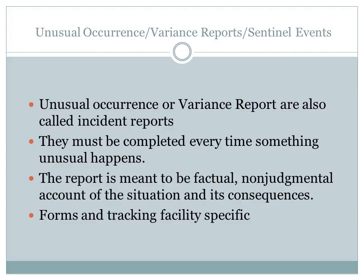Some of the more common forms used in documentation of IV therapy include nurses' notes, the IV flow sheet, the medication administration record — and always do your med verify — the blood transfusion administration record, and I&O records.